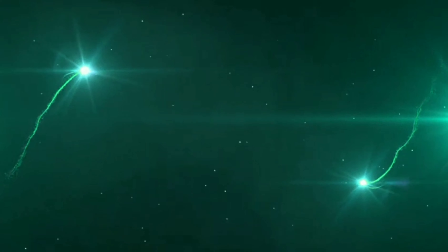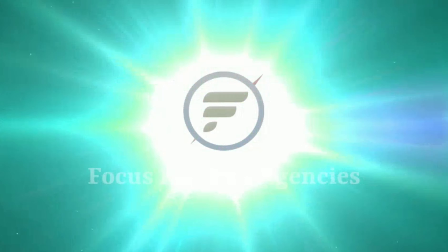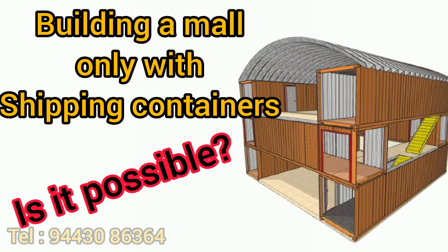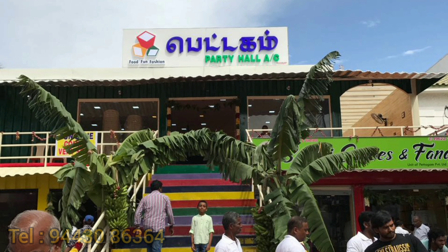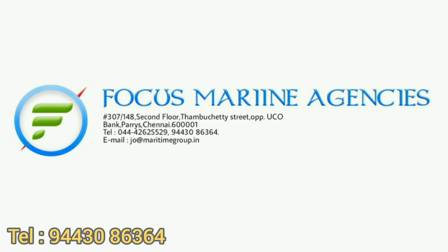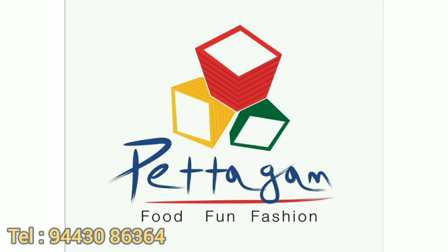Hi friends, welcome back to our channel. Our channel's next video is about how we constructed a container mall using multiple shipping containers. This container mall was built in 2017 at Salem, after which we did many such kinds across India. Now we at Focus Marine Agency take you through the making of the container mall called Petagum at Salem.